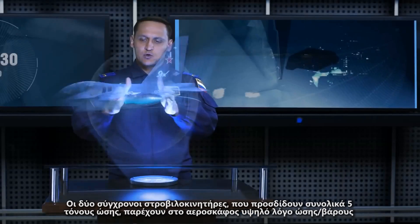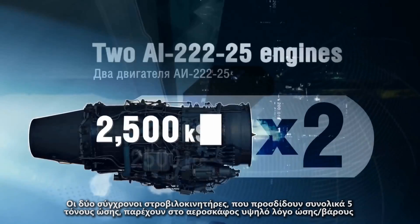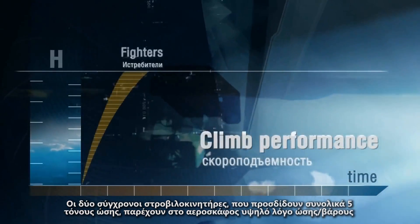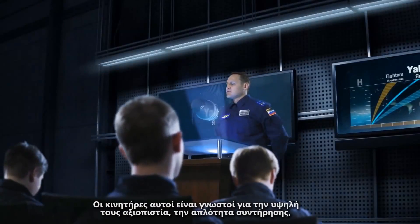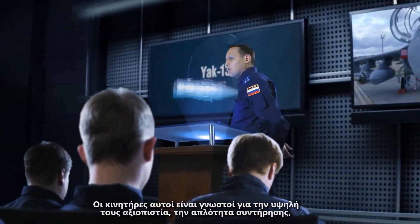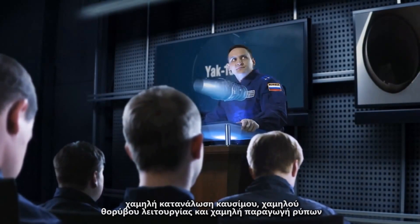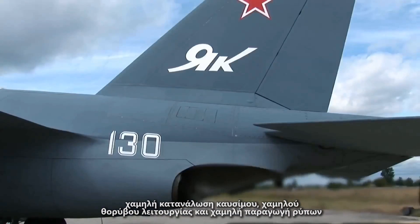The two latest-design bypass turbojet engines total 5 tons of thrust to provide the high thrust-to-weight ratio of the aircraft. The engines are renowned for high reliability, simplicity of maintenance, low specific fuel consumption, low noise, and low smoke emissions.